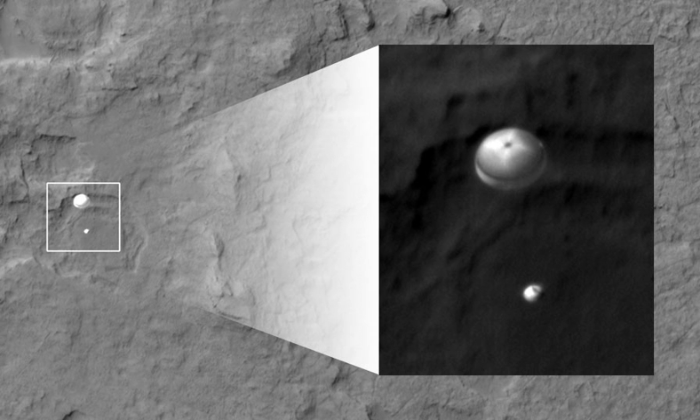Mars atmospheric entry is the entry into the atmosphere of Mars. High-velocity entry into Martian air creates a CO2-N2 plasma, as opposed to O2-N2 for Earth air. Mars entry is affected by the radiative effects of hot CO2 gas and Martian dust suspended in the air. Flight regimes for entry, descent, and landing systems include aerocapture, hypersonic, supersonic, and subsonic.